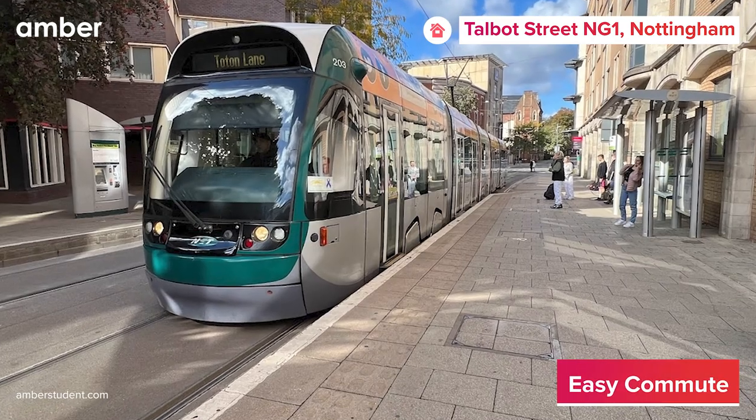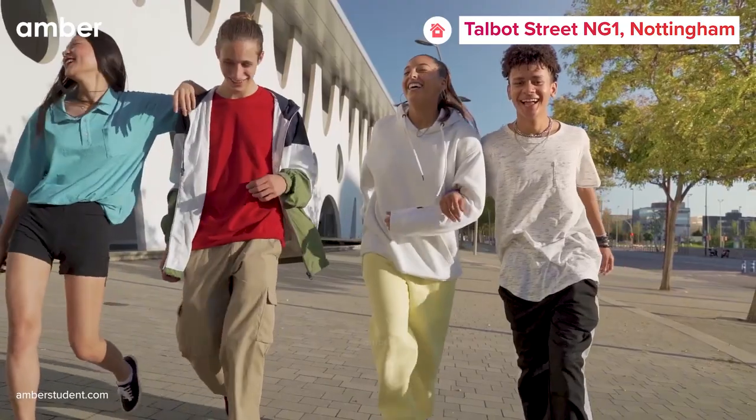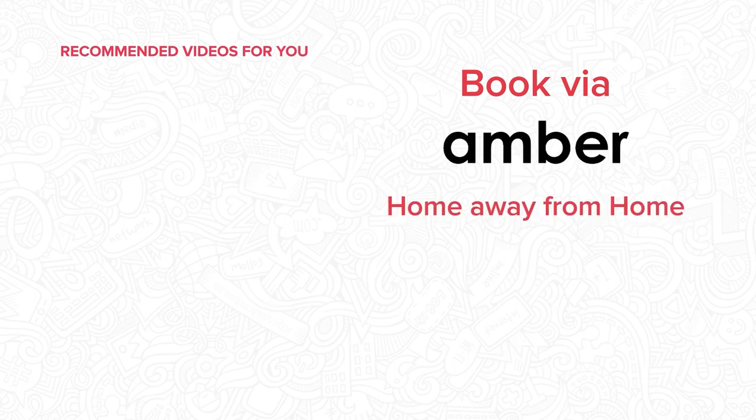Plus, thanks to the nearby Nottingham Trent University tram stop, navigating the neighborhood is a breeze. Your extraordinary student life at Talbot Street NG1 is just a click away. Head over to amberstudent.com and make your dream stay a reality today.